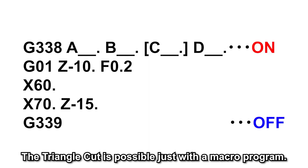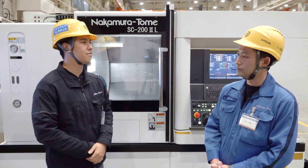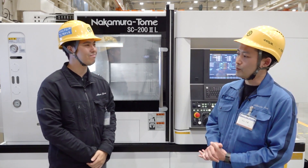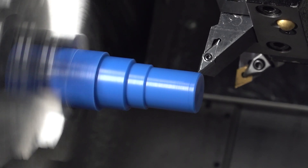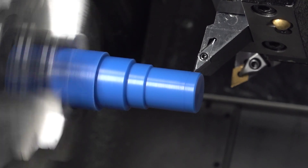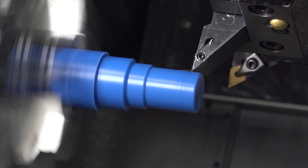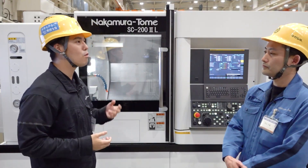How do we use it? A macro program has been set up to perform the operation. All you have to do is set the necessary conditions such as finishing allowance, clearance, and speed. If the macro is built-in, is it that simple to set? Yes. We wanted to make it as easy as possible. We have already tested various patterns on trial machines, and in terms of finishing, it can almost completely break up the chips. Please also see here for different materials — Triangle Cut can deal with many types of material.